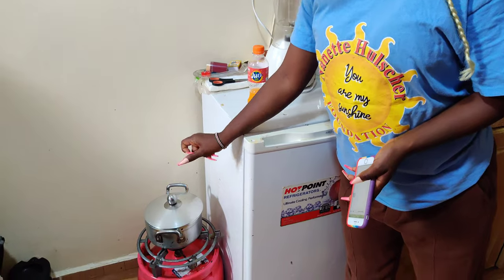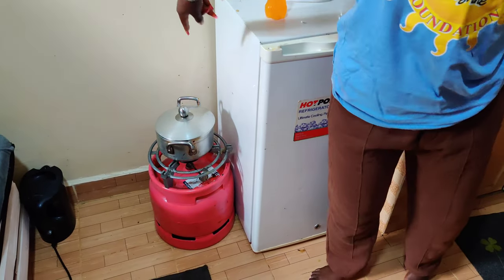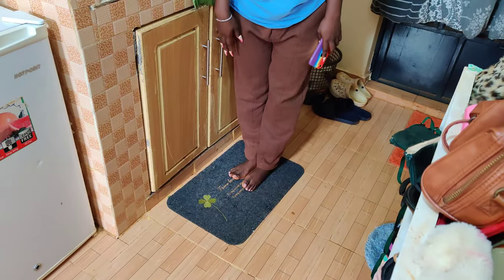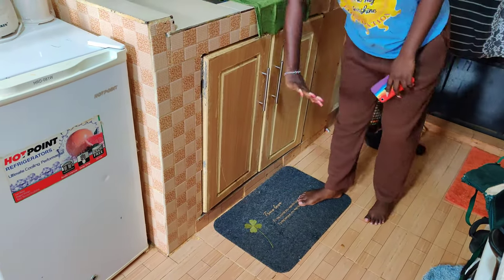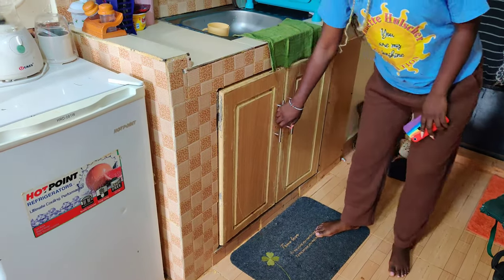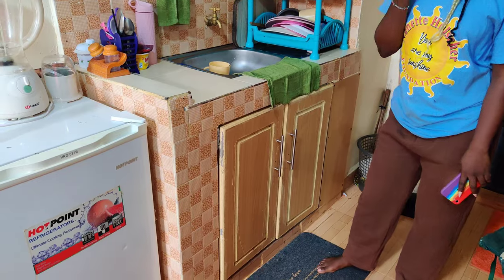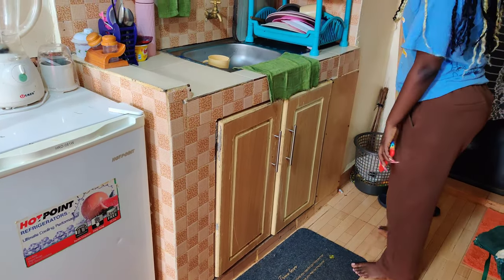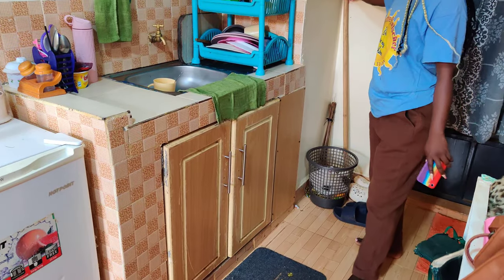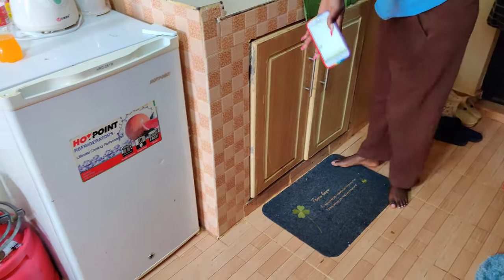On this side there's the fridge, blender, and down here is my gas cooker. There's this cute mat that I use. Here there's extra storage for my big shopping like potatoes and all that. Then there's my dustbin and mop. That's my kitchen.